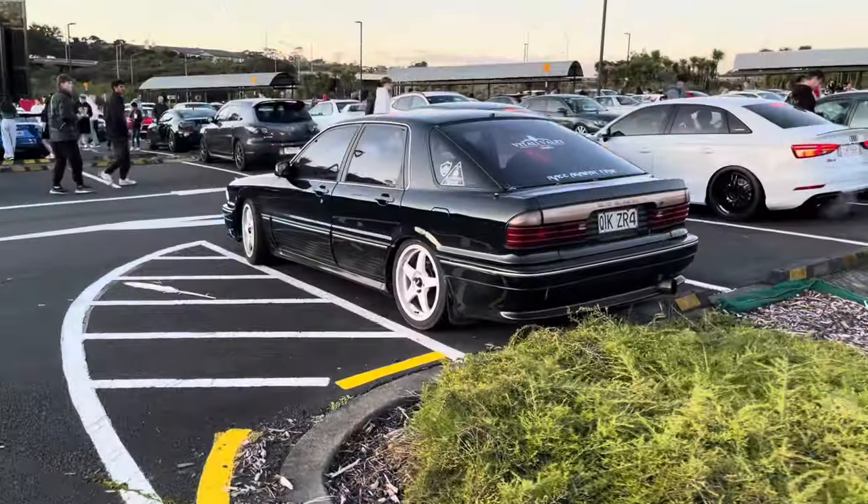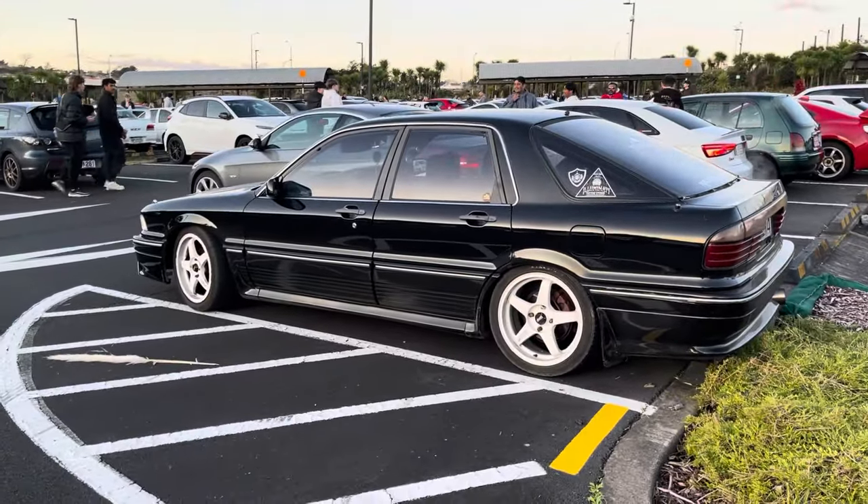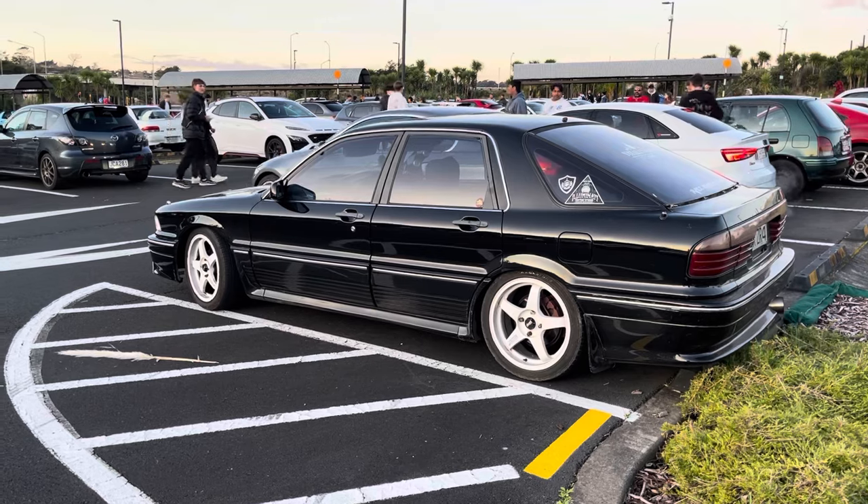The ZR4 was different to the VR4, having a liftback as opposed to an actual boot. I actually thought the ZR4s were better - I absolutely love them.